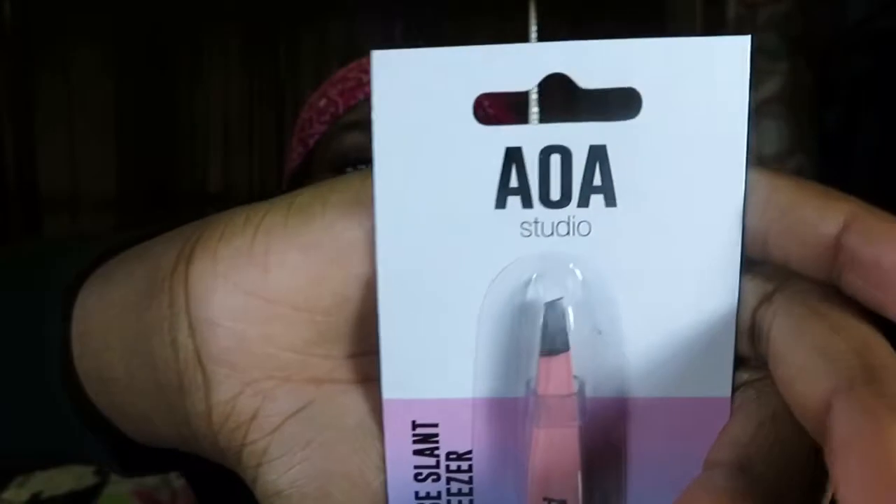Then I got some tweezers because, as you guys know, I do front tweezers and stuff so I need some good tweezers to pluck with. There we go.